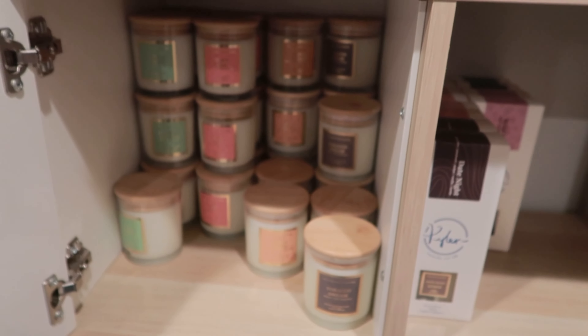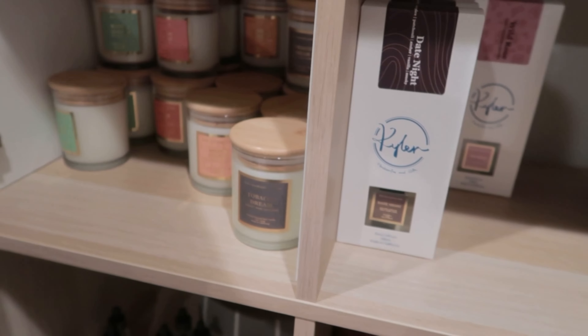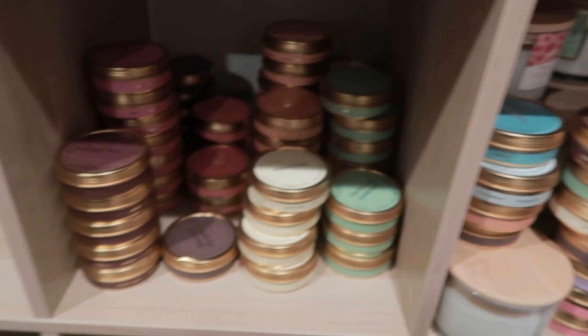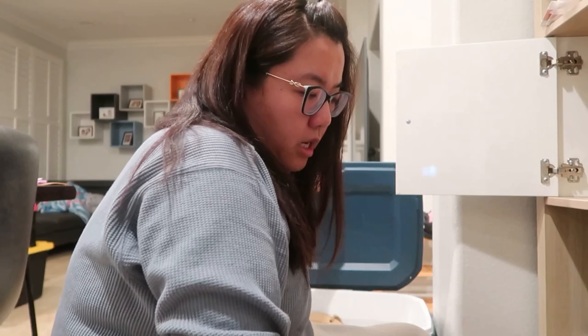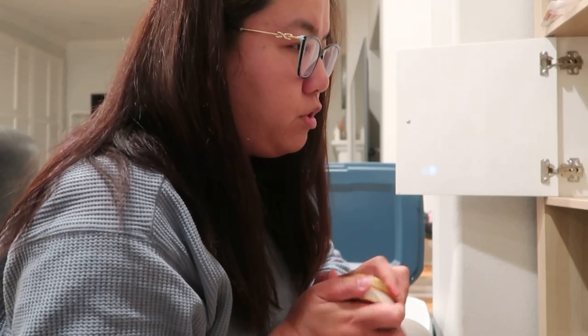I just want to show you what it currently looks like. This is the IKEA organizer shelf that I built. Right now these ones are having some of the candles — not that much inventory left. I am doing an event soon on January 15th, so we're going to have our first event of 2023.